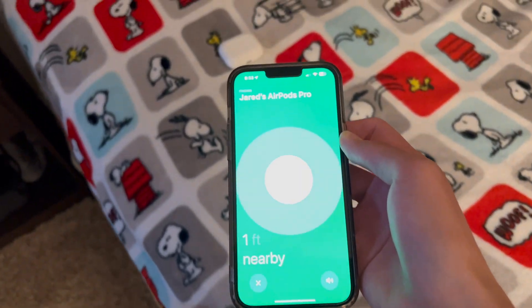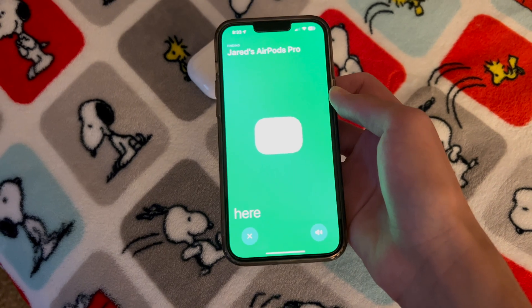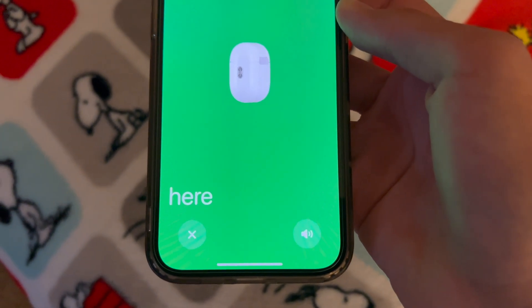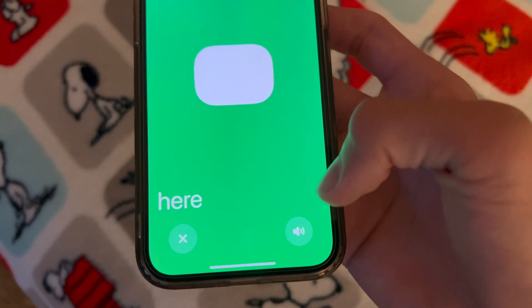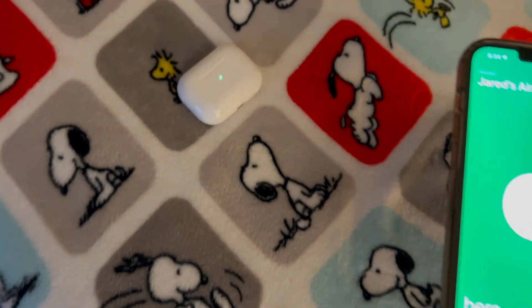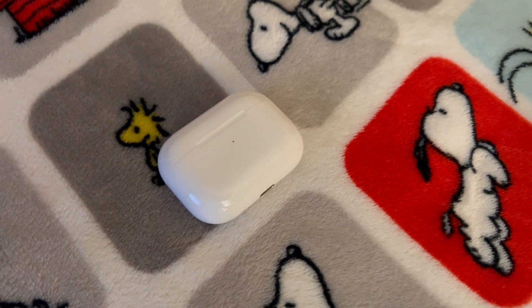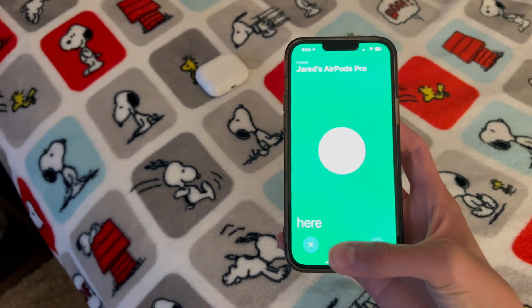As I keep going and get closer, you'll get this animation. Down below there's a Play Sound button, so if you have the second-generation AirPods Pro you'll be able to ping your AirPods while they're in the case — the case will flash and play a noise. This is how you find your AirPods with precision finding.